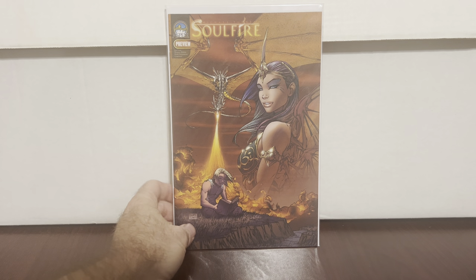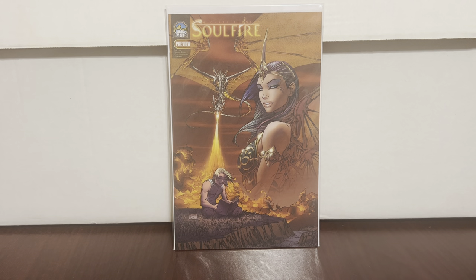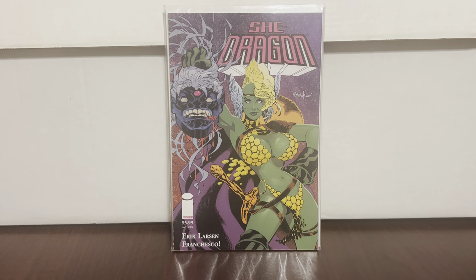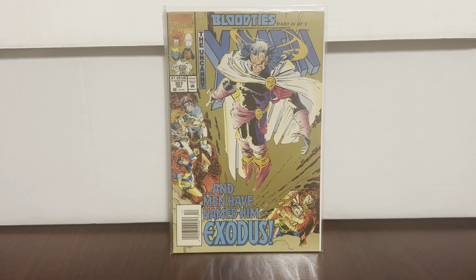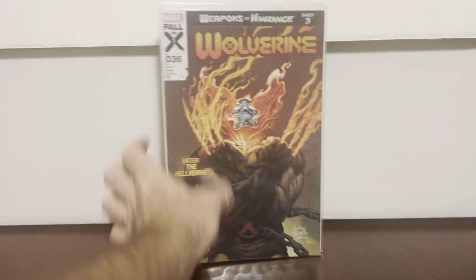There wasn't much but I'm showing the highlights. Super happy — I've been looking for this one for years and finally gave up; I think I spent $30 to $40 on #1. This is the first appearance of Soulfire — I'd been looking for it, gave up, and now I found another one. Found a She-Dragon — funny because my last video I found one at cover price and now I found one in this box too. Uncanny X-Men #307 — this is the Pressman Gold variant.